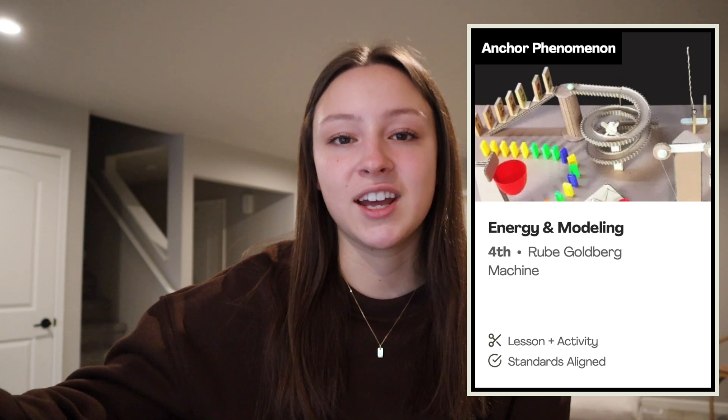I teach science three times — we are departmentalized and I teach science. We're starting our new unit, and it's all about energy. We're going to look at a Rube Goldberg machine and do a see, think, wonder. They always love that little video, so I'm excited to show that. And of course we'll talk about some expectations and revisit them as students come in for science.